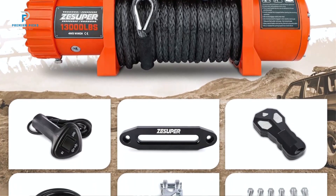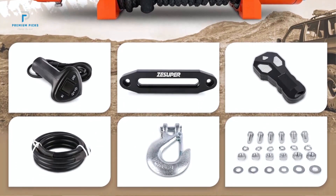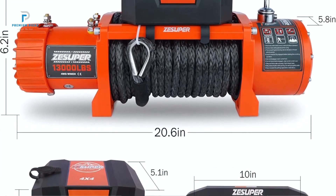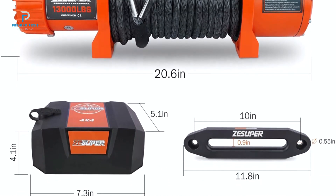High Power Performance: Equipped with a 6.4 HP series electric motor and a three-stage planetary gear system, the Z-Super Winch offers a 265-to-1 gear ratio, providing a strong 13,000lb pulling capacity to assist with vehicle recovery.